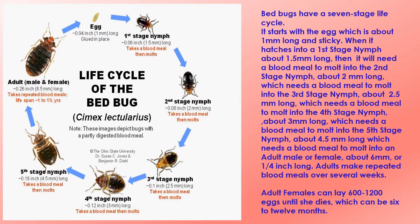Bedbugs have a seven-stage life cycle. It starts with the egg, which is about one millimeter long and sticky. When it hatches into a first-stage nymph about one and a half millimeters long, it will need a blood meal to molt into the second-stage nymph, about two millimeters long, then into the third stage at two and a half millimeters, fourth stage at three millimeters, fifth stage at four and a half millimeters, and finally into an adult male or female about six millimeters — one quarter of an inch long. Adults make repeated blood meals over several weeks. Adult females can lay 600 to 1,200 eggs and can live 6 to 12 months.